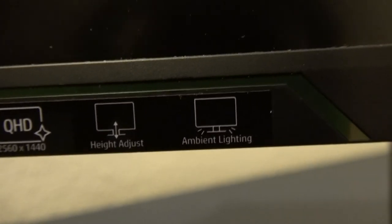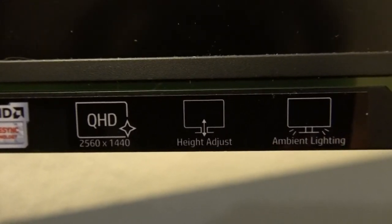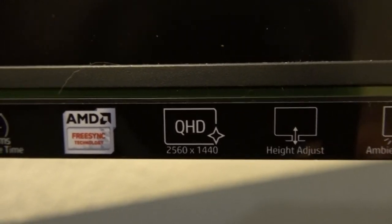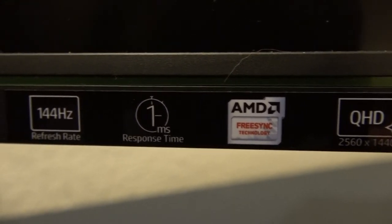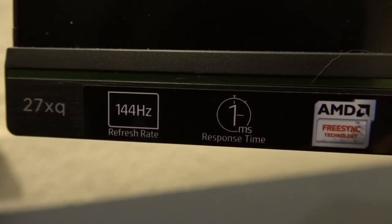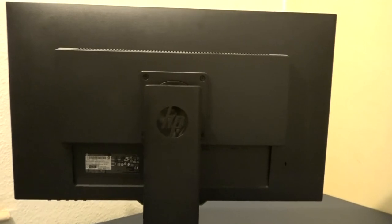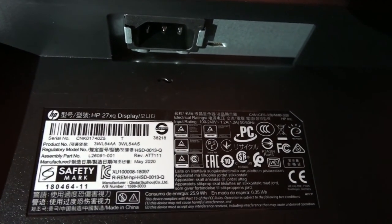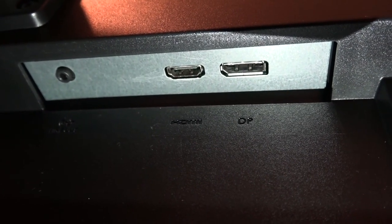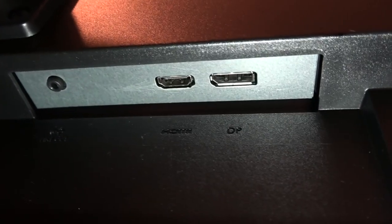It's got ambient lighting and height adjustment. When you put it on a monitor mount, you can turn it around or turn it on its side. It's a QHD display — 2560x1440. It has AMD FreeSync technology, 1ms response time, 144Hz refresh rate — a gaming display. There's a power supply socket, a headphone jack to rig up speakers, an HDMI port and a DP port.